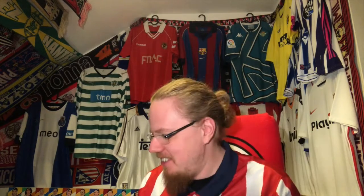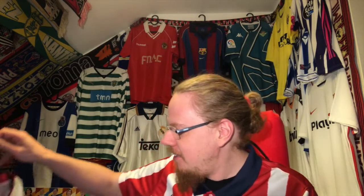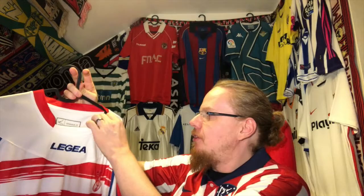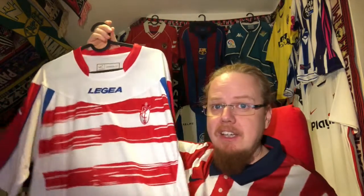Instead of showing another Barcelona away jersey or the Sevilla shirt, I want to show you the quirkiest, oddest, most special, and potentially ugliest jersey I have in my collection — though I do love it dearly. It is this Granada jersey from the 12-13 season, a prototype from Laguerre that was never worn because the club switched manufacturers.